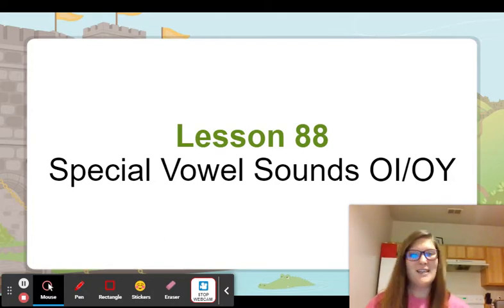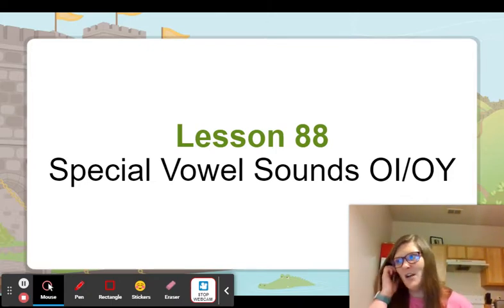Let's do the middle sound. Ready? Toil. T-o-i-l. Oy. Noise. Oy. And join. Oy. Good job.